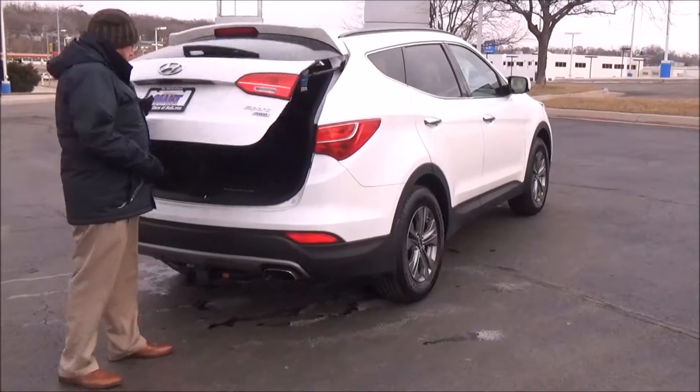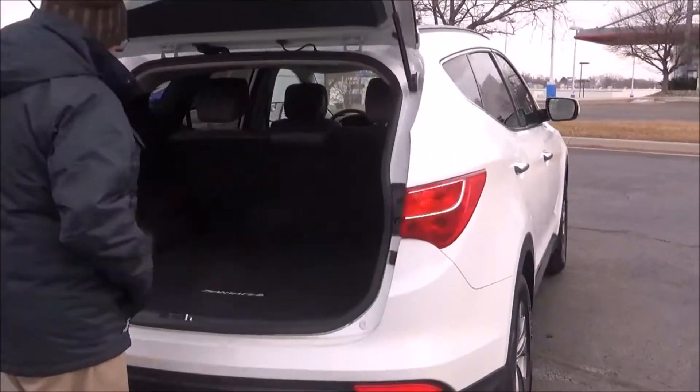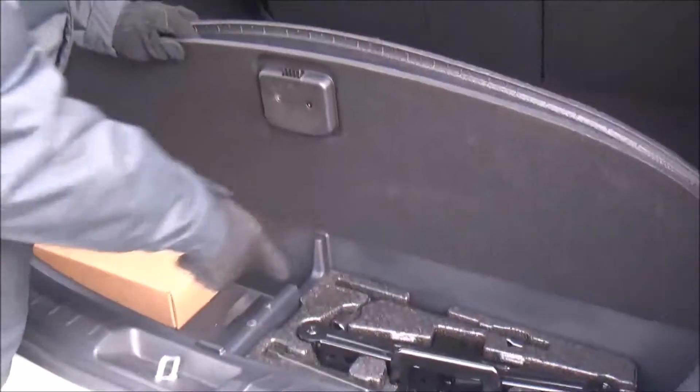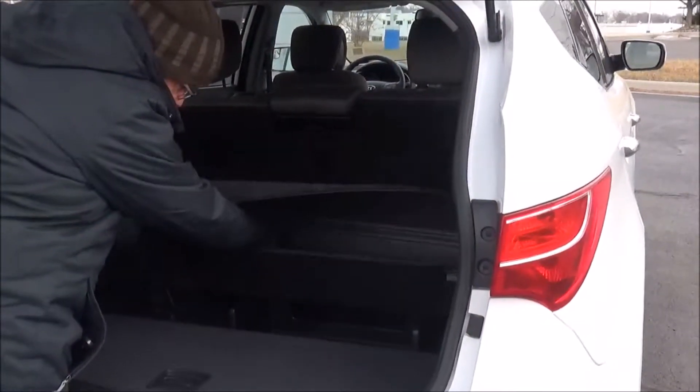Power rear hatch — actually, no power hatch. 60-40 fold-down seats if you need the additional space, lots of storage, jack and tools. There's a compressor for a tire in here as well.